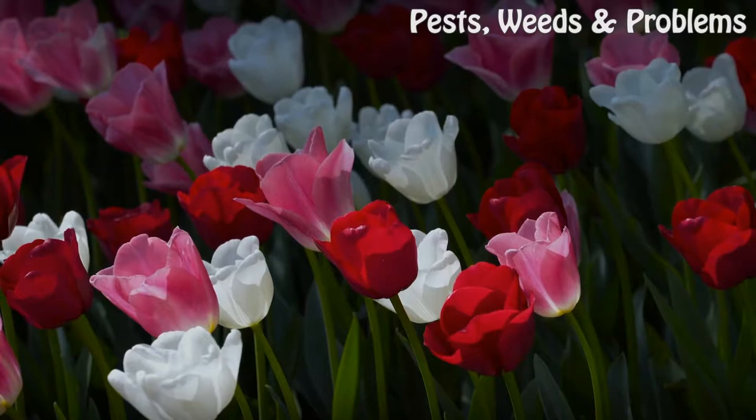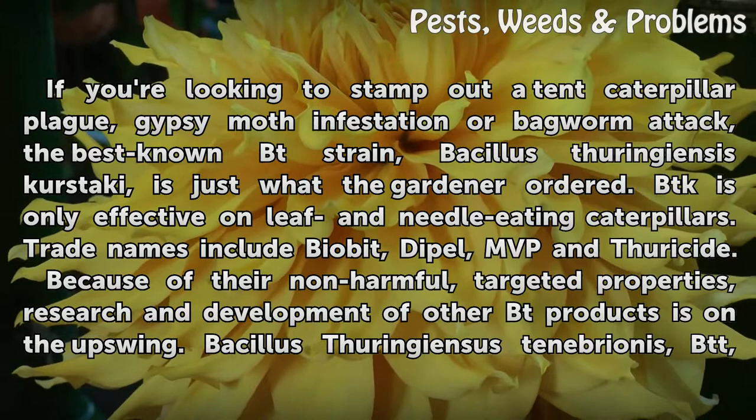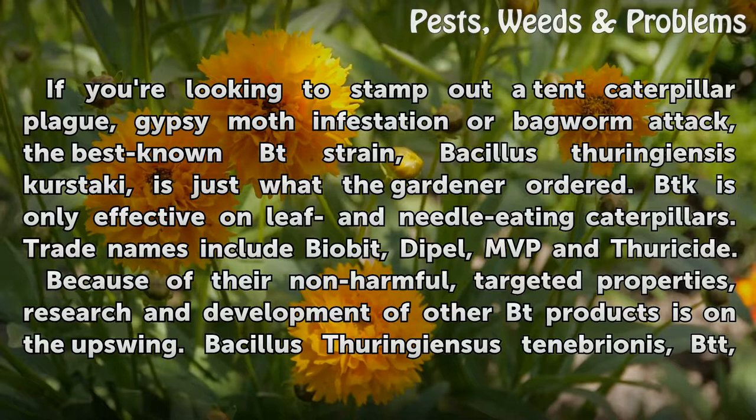Bt Basics. If you're looking to stamp out a tent caterpillar plague, gypsy moth infestation, or bagworm attack, the best known Bt strain, Bacillus thuringiensis kurstaki, is just what the gardener ordered. BTK is only effective on leaf and needle-eating caterpillars. Trade names include BioBit, Dipel, MBP, and Thuricide.